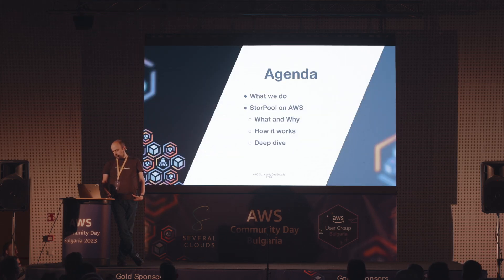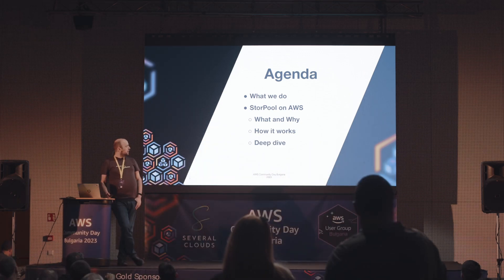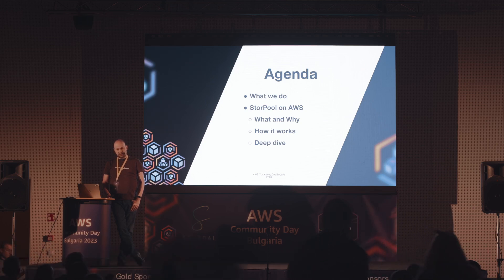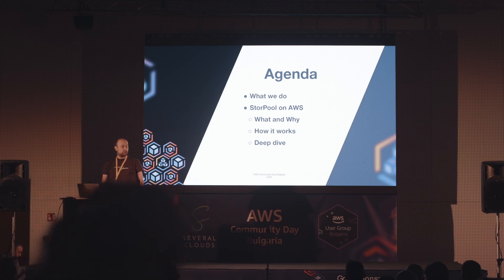За какво ще си говорим? Какво правим ние по принцип, как качихме това нещо на Amazon и по какъв начин е различно, когато е деплойнато on-premise и когато е деплойнато в AWS. Защо сме го направили, как работи, и малко по-дълбоки технически детайли за нещата, които ползваме от AWS.